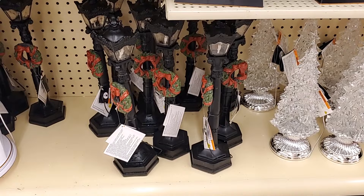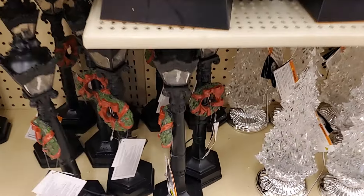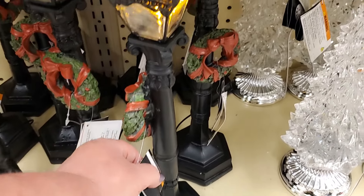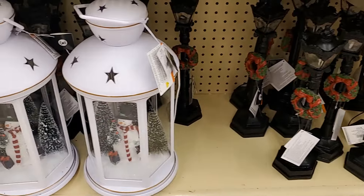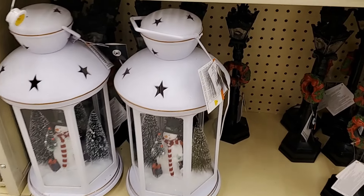You have this tiny little lamppost — that is gorgeous. That is $1.99 and it turns on. Very pretty. Look at this one — isn't that pretty? I like that. White with a snowman.